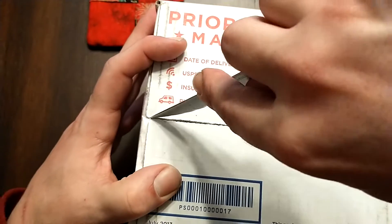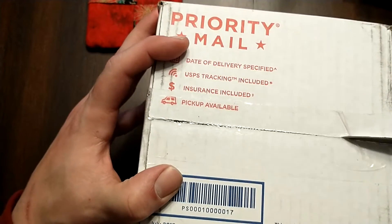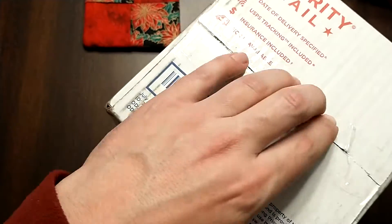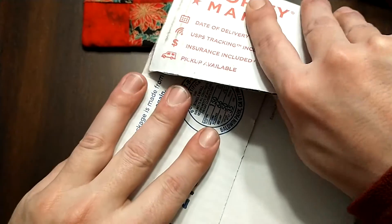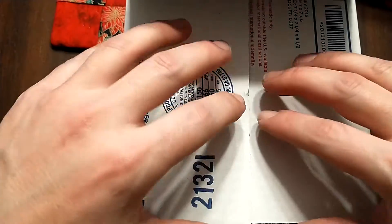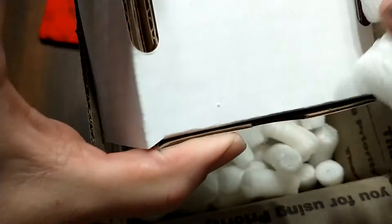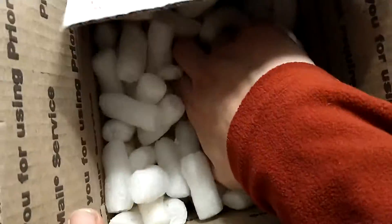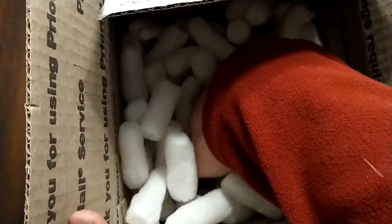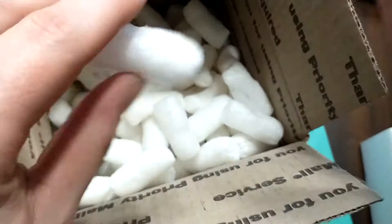Let's open up this and see what all is inside. I bet you a bunch of packing peanuts. I'm in a new location now - I moved since the last time you've seen me. All the videos I've been posting have been pre-recorded so I could get this move done. It was a pain in the butt, as anybody that's moved knows. But I'm all set up in the new house and feeling pretty good. Hey look - packing peanuts! We got a 200-count box here.